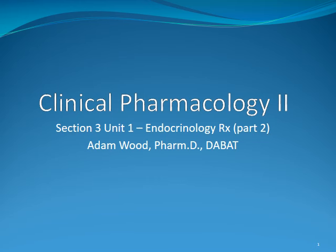Hello, it's Adam again, and today we are going to be covering the next section of endocrinology. This will be part two of two. This is going to be covering more of a hodgepodge of items as compared to our more focused approach with diabetes in the last lecture.